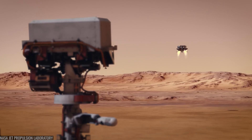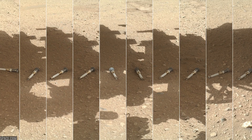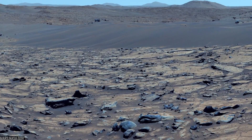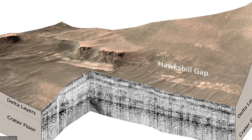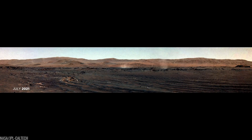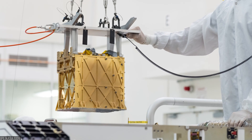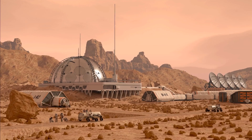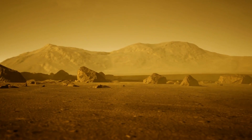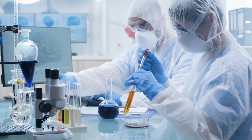People sometimes ask: what if Mars sample return slips, or never happens? What if those cores stay sealed on Mars? The honest answer is that rover-side science is still changing textbooks. Rimfax mapped the subsurface like an ultrasound and found buried delta architecture. MEDA logged devilish winds and dust storms that matter for hardware and human lungs. MOXIE turned thin air into oxygen at better-than-planned efficiency — proof that a future ascent rocket or habitat life support can feed off the planet itself. Even without returned samples, the blueprint for living and working on Mars is getting sharper.